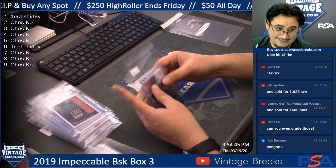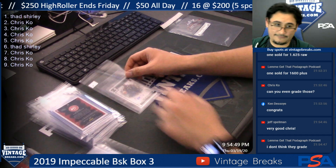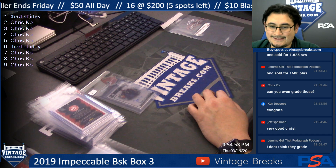There you go, guys — 2019 Impeccable Basketball box number three. Congrats to Chris Cole for pulling that awesome Zion auto Stainless Stars!